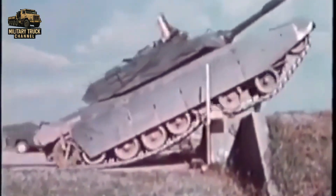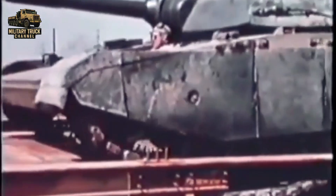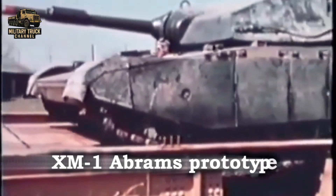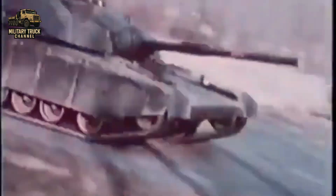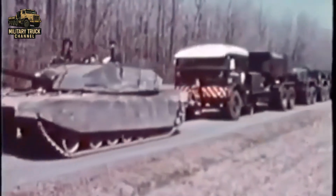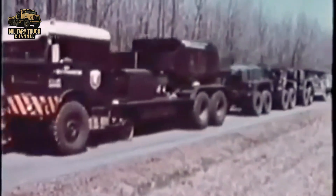By the mid-1970s, the US Army faced a growing challenge. New main battle tanks like the M1 Abrams were becoming heavier, tipping the scales at over 60 tons. The existing transport systems were no longer adequate.